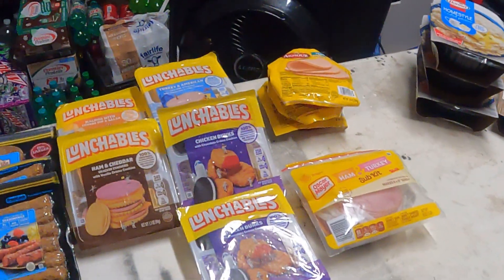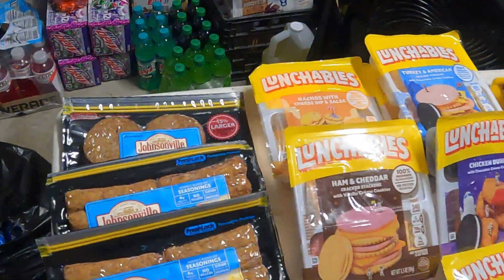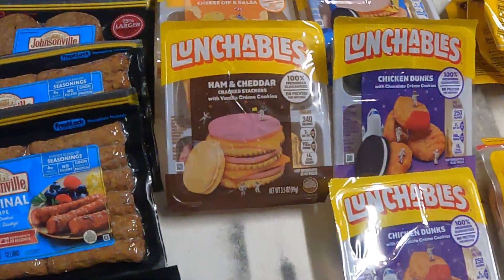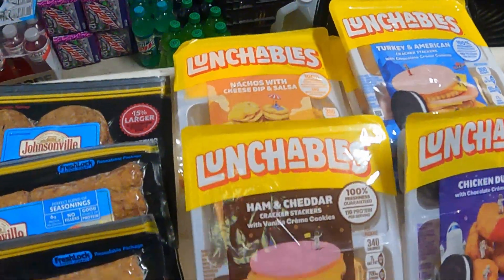So the first bag: we've got some sausages, there's two things of links, there's one of the patties, there's some boneless ham steak, we've got hot dogs with the cheese, a few lunchables — one is the ham and cheddar, another nacho with cheese.